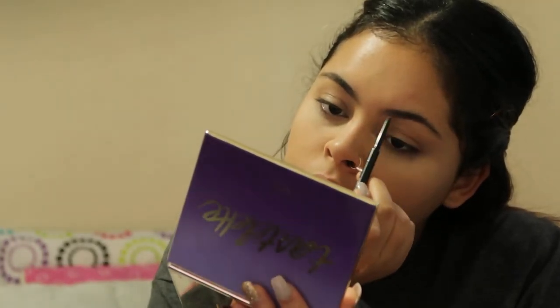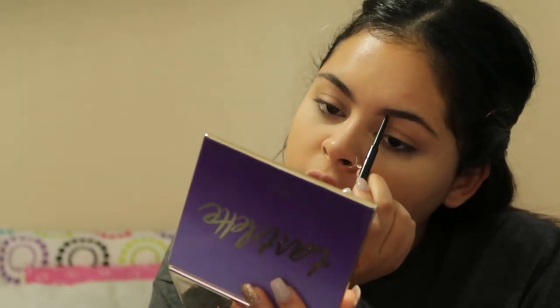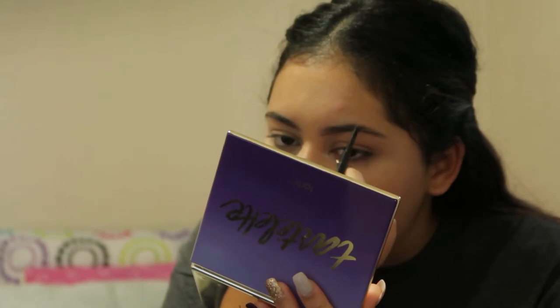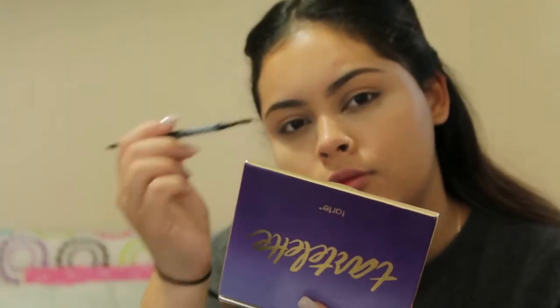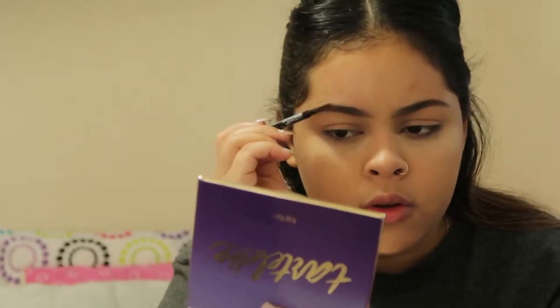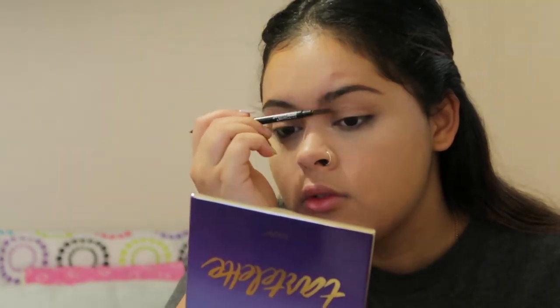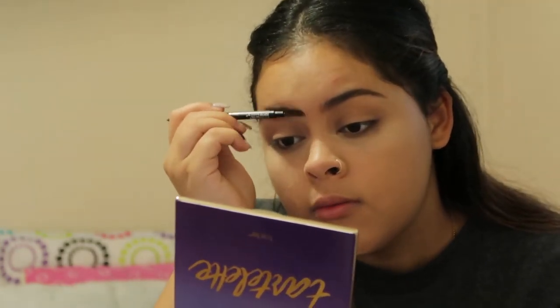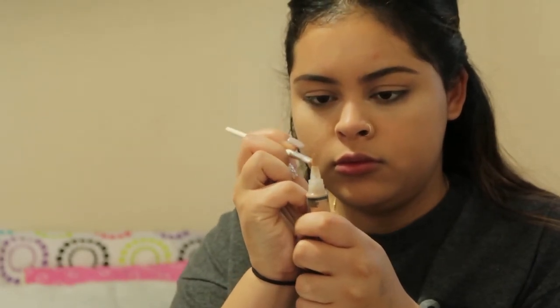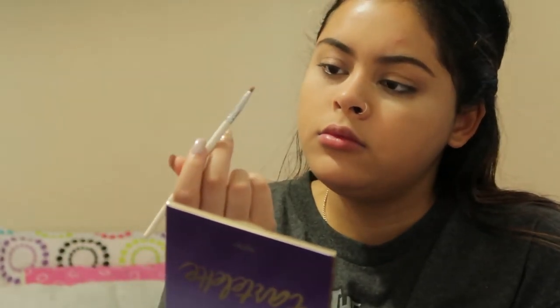Now I am penning my eyebrows brown, because that is the color of my eyebrows. You don't want to look like a ghost. It's a light brown color — I don't know why I keep looking at it.